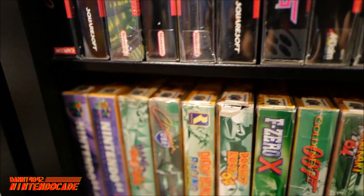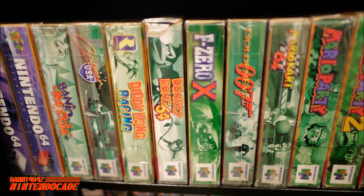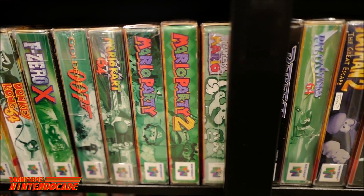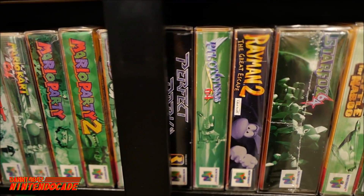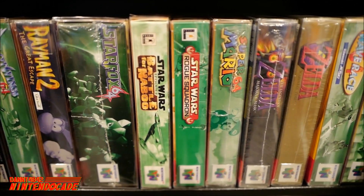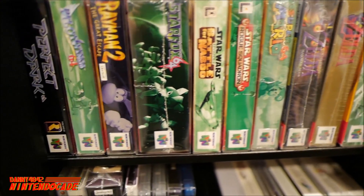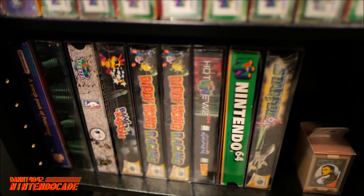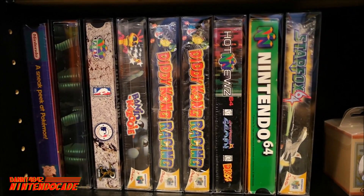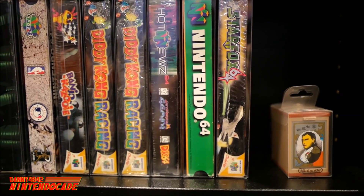Moving from the 16-bit to the 64-bit era, that is the Nintendo 64. I remember very fondly playing with my friends in all the multiplayer games — Mario Party, Mario Kart 64, F-Zero X, GoldenEye 007, Star Fox 64, and of course the timeless classic The Legend of Zelda: Ocarina of Time, which really defined the system and its history.